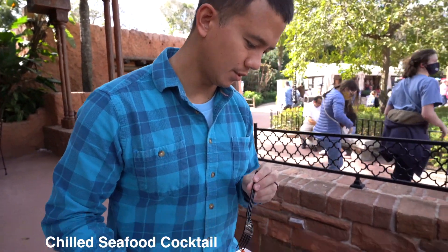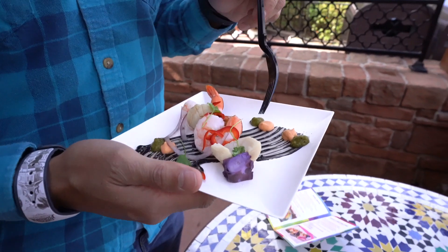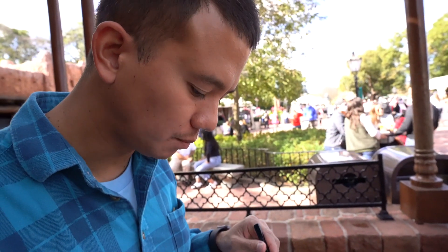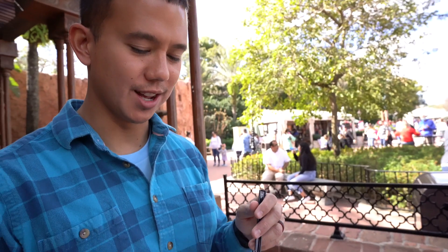This is the chilled seafood cocktail — octopus, scallops, and shrimp. Very beautiful. Let's try the scallop first. It's chilled, it's seafood, there's a little spice. It's okay. I'm from New England, so we've had better scallops before.